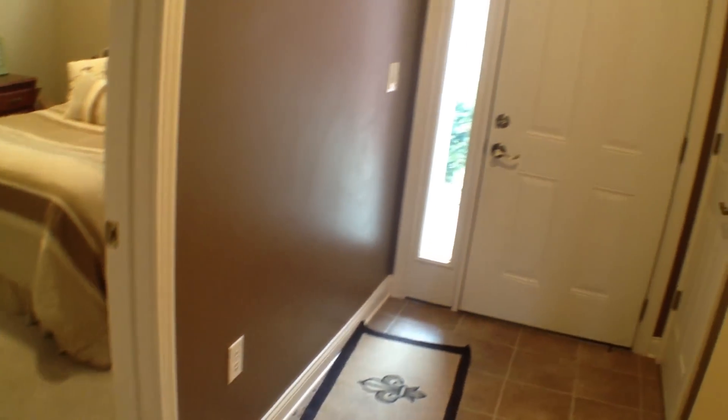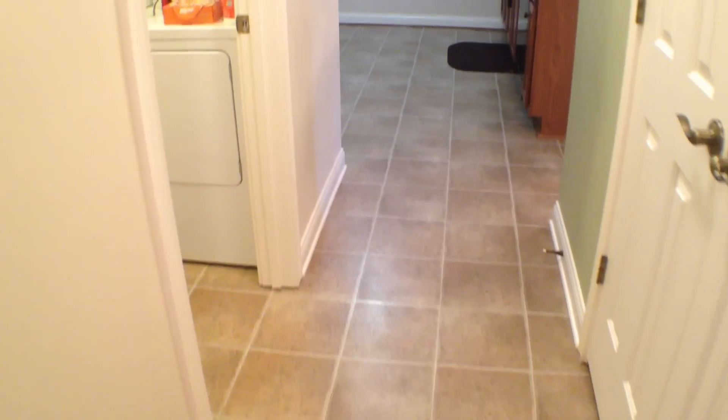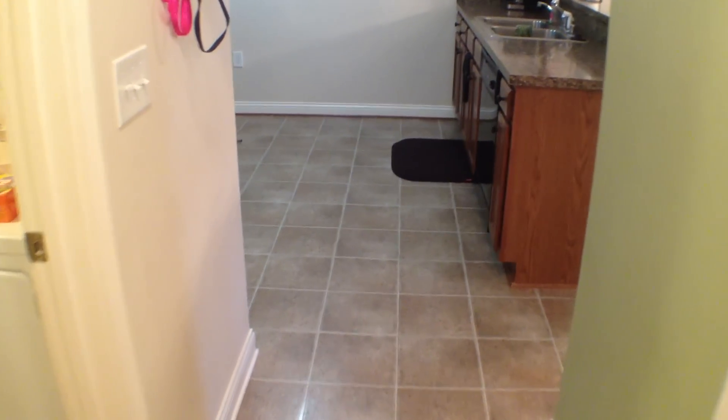I'll show you again going back the other way how the house lays out. Here's your front door, coat closet, and I'll show you how it wraps around into the kitchen. To the right there is the utility closet, to the left is the laundry room, and back to your kitchen.